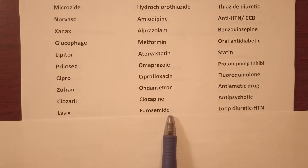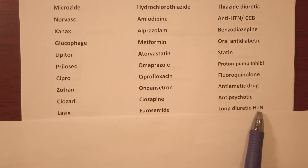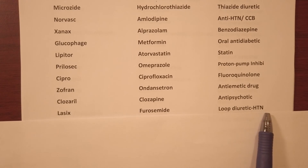Lasix — generic name furosemide, it's a loop diuretic used for hypertension.